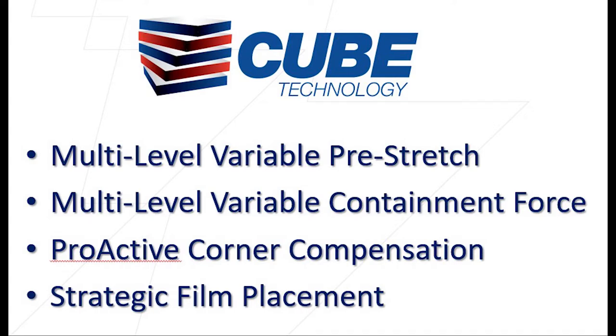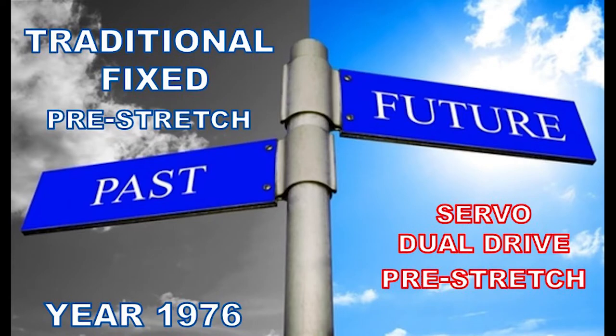What makes this different? Well, all of the competitors in this market space use a traditional fixed pre-stretch — technology that was developed in 1976. Basically, there's a single motor that drives a set of pre-stretch gears that determines a fixed rate of pre-stretch. Typically, we see ranges anywhere from 150% to 250% pre-stretch, and that pre-stretch is carried out all the way up and all the way down while wrapping a pallet.